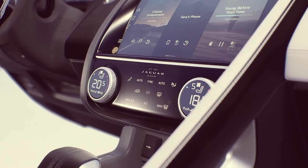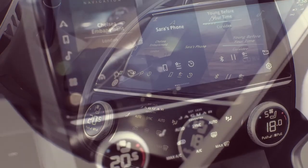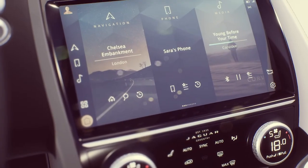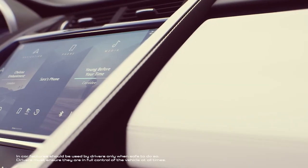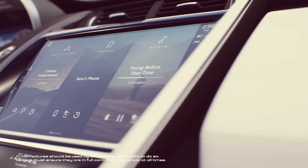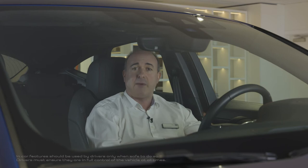Large dials offer direct control of climate control and the standard heated seats. The 11.4-inch infotainment screen is standard and provides the interface with PIVI, Jaguar's latest infotainment system and the beating technological heart of the new E-Pace. PIVI is designed to be always on, ready to accept input as soon as the driver enters the cabin, and automatically downloads over-the-air updates to ensure it stays on the cutting edge.